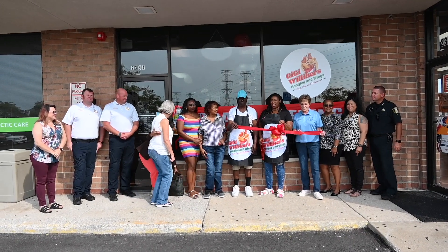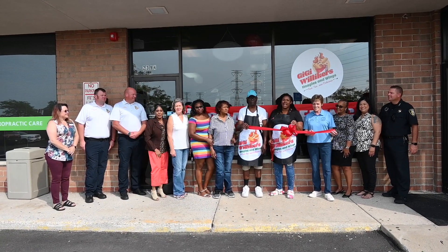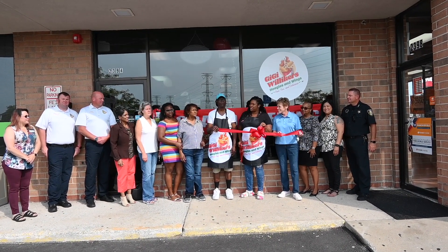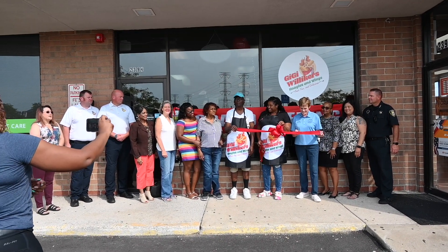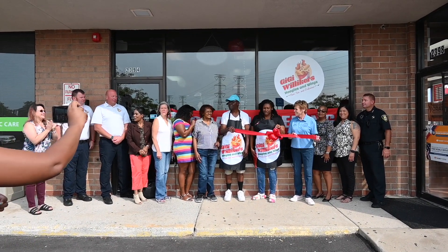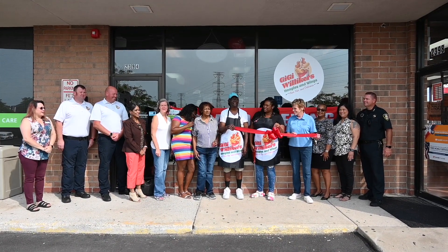I just want to thank everyone for coming. This has been a long process, but I know it's going to be well worth it in the end. I hope you guys get to enjoy us as much as we enjoy being a part of the Lansing community. Welcome to the community. We're very happy to have you as a chamber member, and they're going to be part of the wine walk. Yes, we just signed up for the wine walk — that should be great. Go ahead and cut that ribbon.